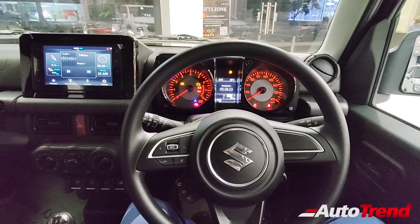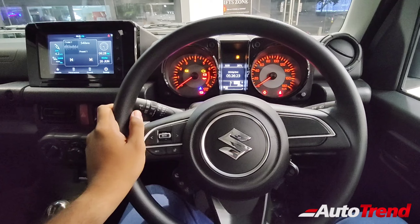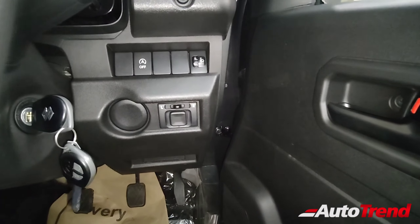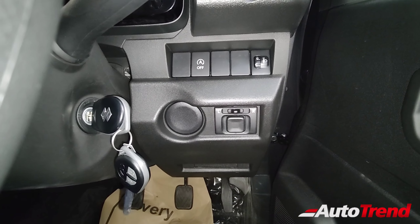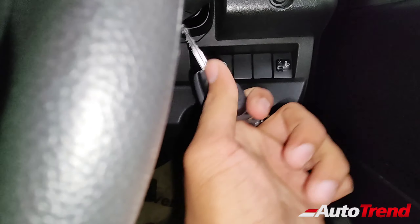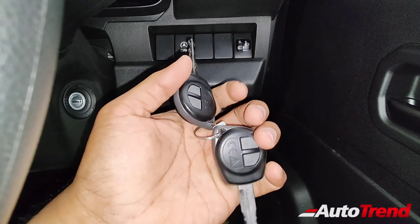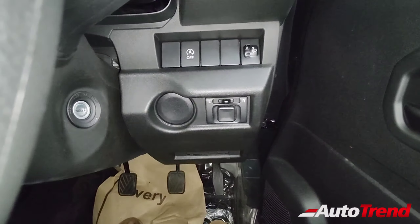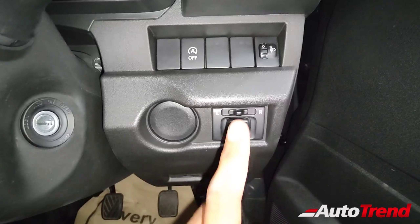Still, this is good enough because after buying this car you can simply customize it according to your taste. On the right side of the steering wheel you get a blank panel instead of the push button start which was available on the Alpha. On this Zeta you get the traditional Maruti Suzuki remote key, but both keys are exactly the same unit with remote function. You also get electronically adjustable ORVMs on this Zeta variant, however without electronic folding function.